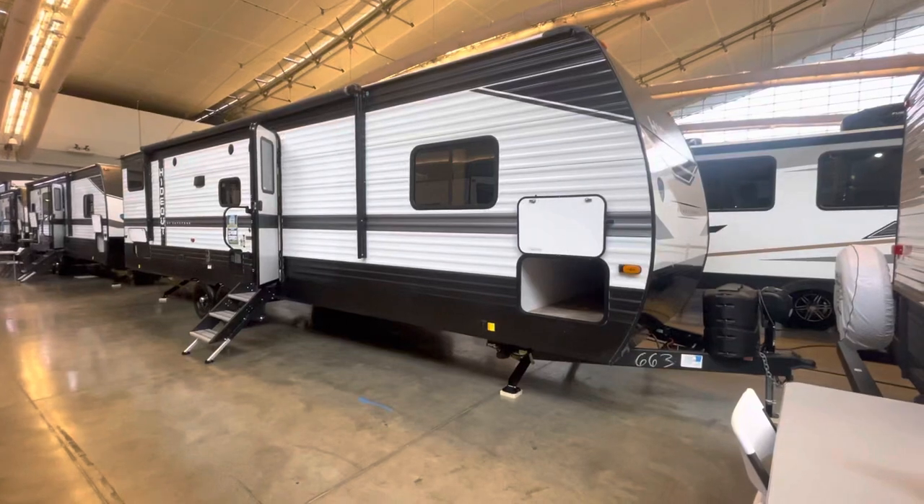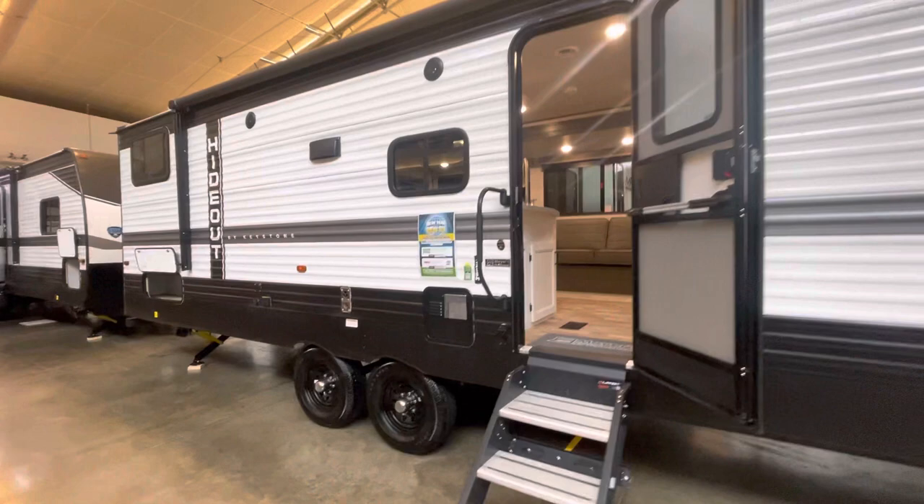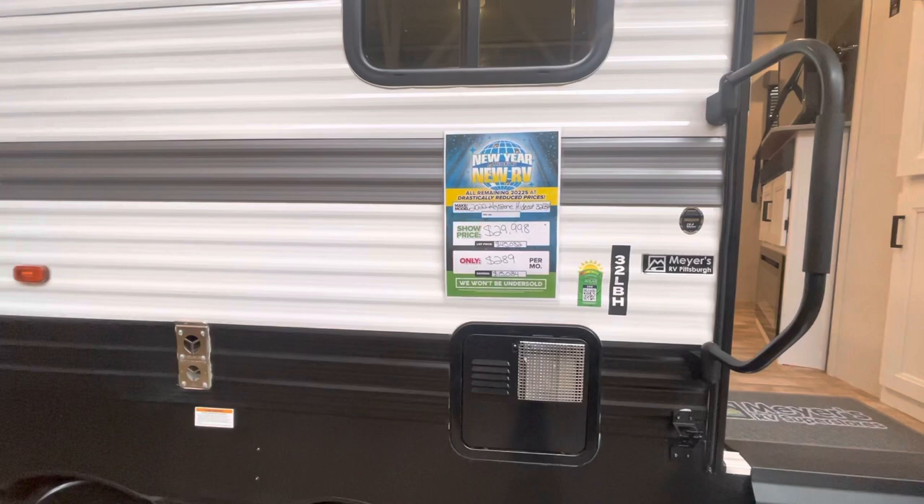Hey everybody, Ash here from Meyers RVs of Pittsburgh. We're down at the David L. Lawrence Convention Center for the Pittsburgh RV Show. Just wanted to take a couple minutes to let everybody know about this smoking deal we have on a 2022 Keystone Hideout 32 LBH — $29,998 plus freight and prep.